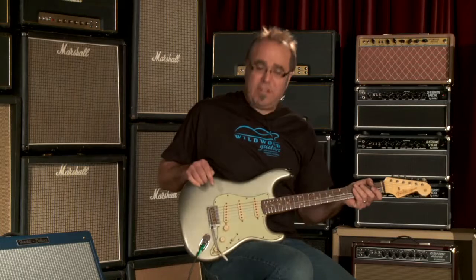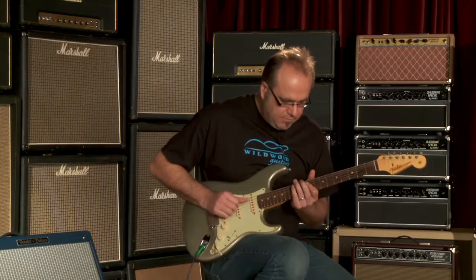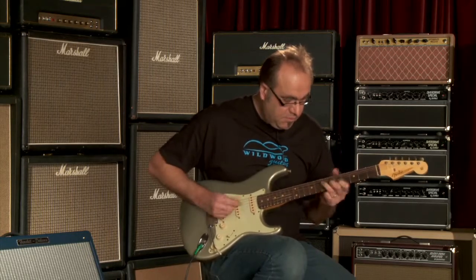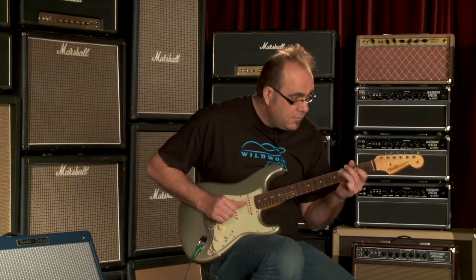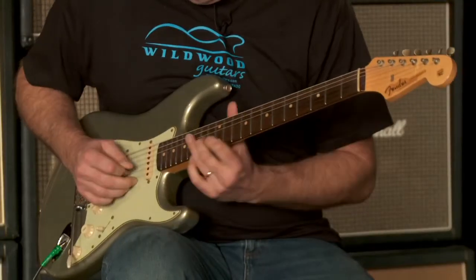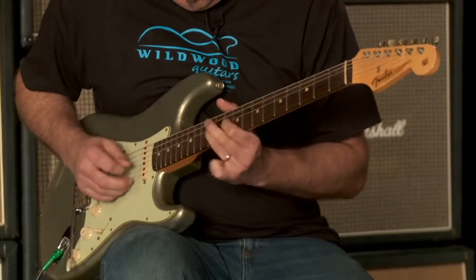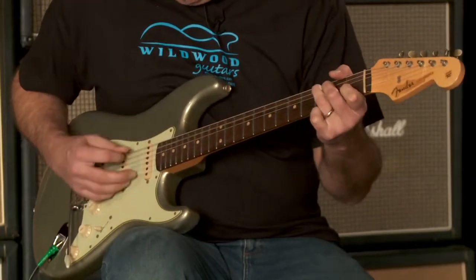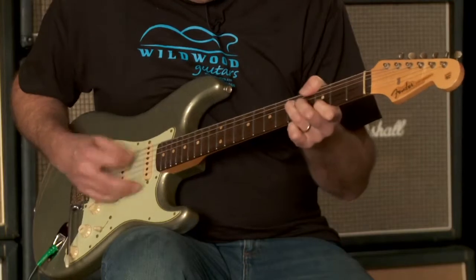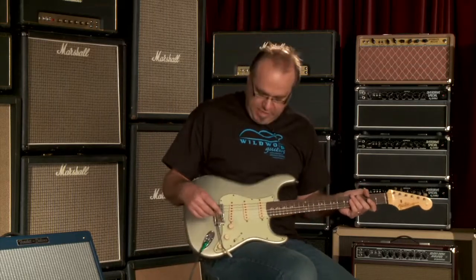Very nice. Let's go to one of the classic strat positions of all time, ladies and gentlemen — the bridge pickup and the middle pickup working together. You get the idea, it sounds magnifico. Now let's go to the back pickup all by itself.